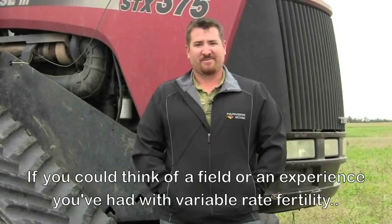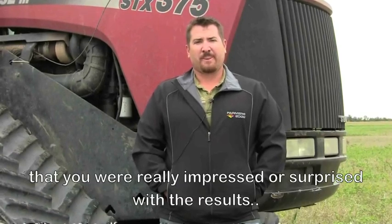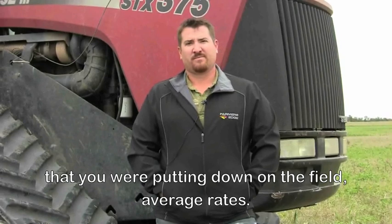If you could think of a field or an experience you've had with variable rate fertility that you were really impressed or surprised with the results — and that can be not only yield and quality, but also maybe just based on the fertilizer rates that you were putting down in the field, average rates. With just the concept of variable rate fertility, there's definitely the benefit of improving yields in the areas that have that ability, and reducing costs in the areas that don't have that ability to increase your yields. And we've never variable rated the entire farm.